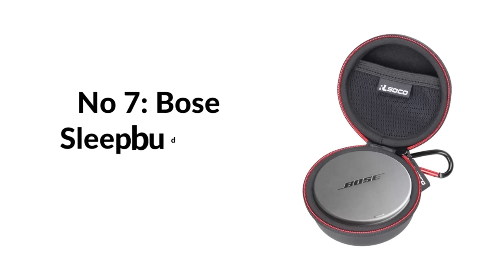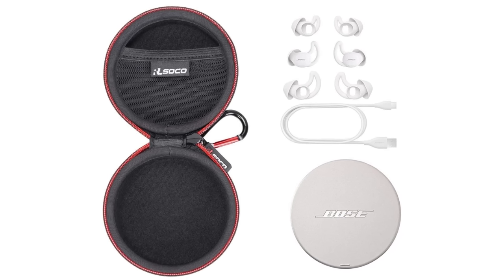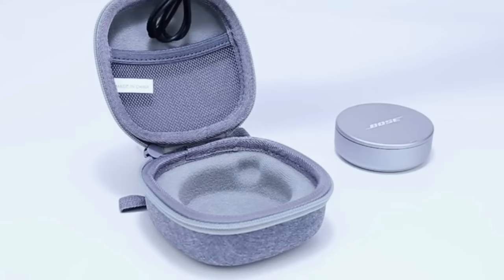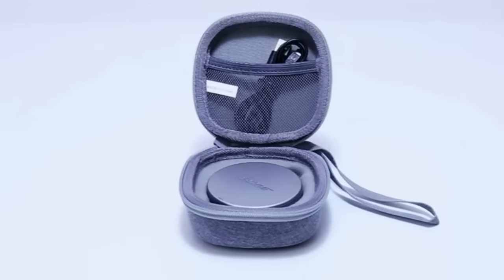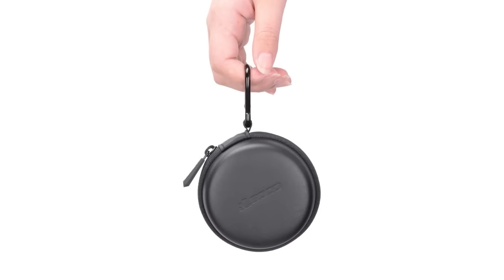Number seven: Bose Sleepbuds 2. Designed specifically for sleep, these look like tiny headphones but don't stream music or podcasts. Instead, they deliver relaxing and noise-masking sounds to help you fall asleep and stay asleep all night. Note: if the eartip size doesn't match your ear canals or the headset is not worn properly, you may not obtain the correct sound quality. Change the eartips to ones that fit more snugly.